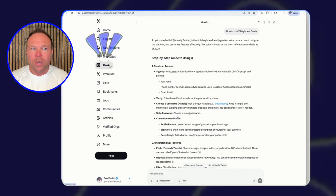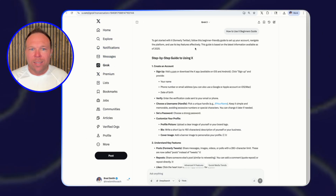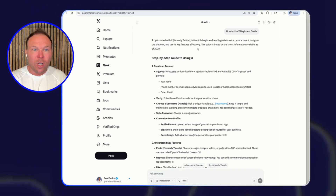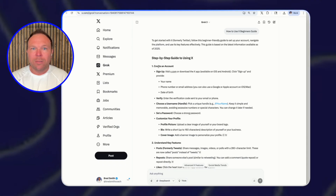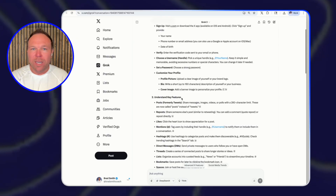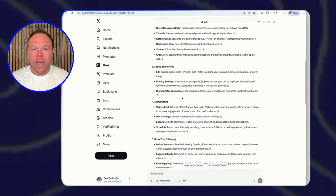I'm also really enjoying using Grok to help me with these answers. When I ask Grok this, it gives me a general guide for if you're just starting and have never been on X before — it's going to tell you to start from the very beginning: sign up, verify, choose your username, set your profile picture, understand the features. So this would be a really good way to do that.